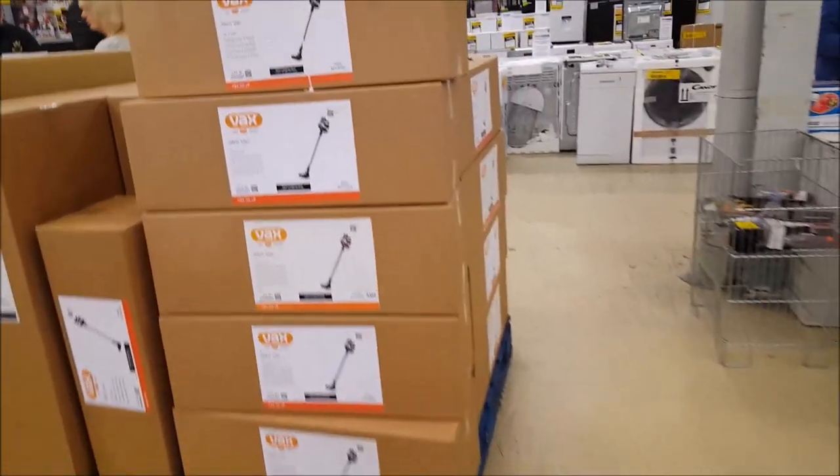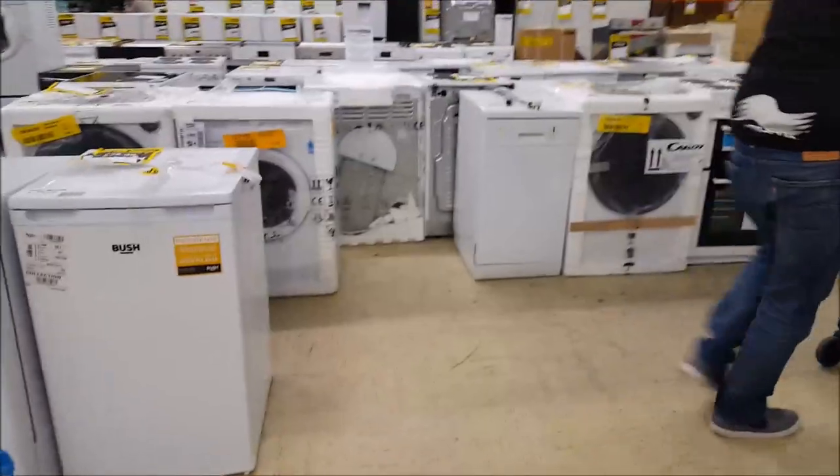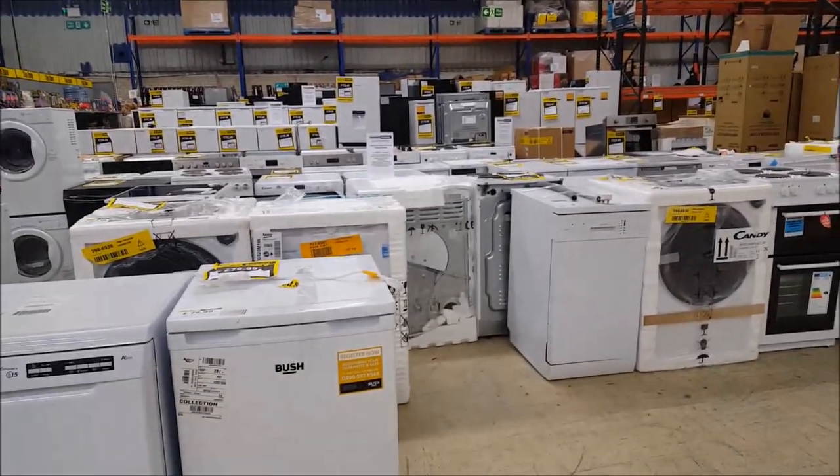When Chloe first moved into her house we came in and bought her quite a few electrical bits from in here. They do sort of like fridges, freezers, ovens, that sort of thing.